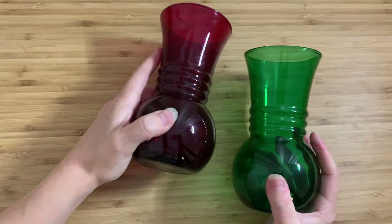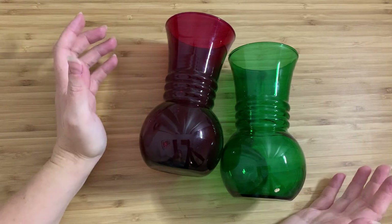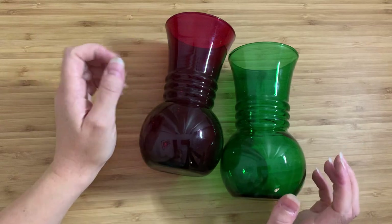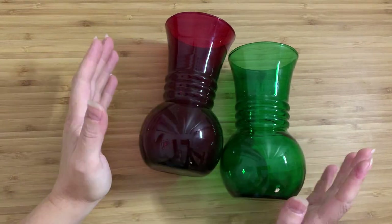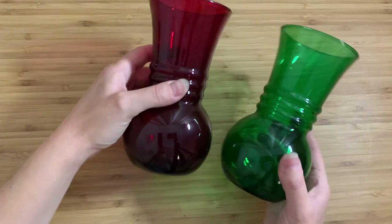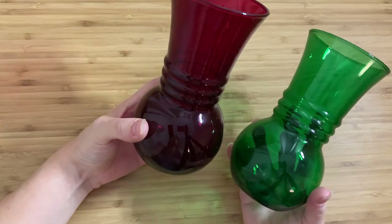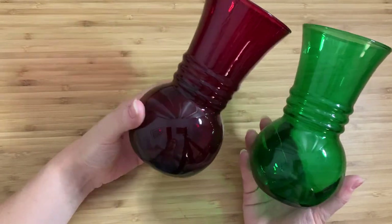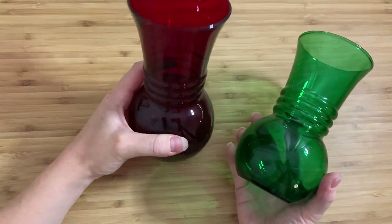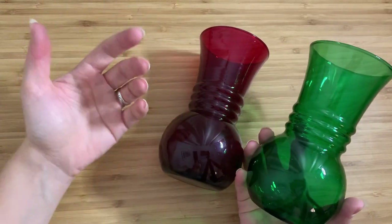Where did I get them? These were part of a lot of old glassware I bought from a guy for 20 bucks off Craigslist. I have them here right now because they're actually in the box ready to be brought to the thrift store, because when I initially looked at them, I said, well, these just look like two modern glass vases — they're kind of pretty, I'm sure someone's going to like them.